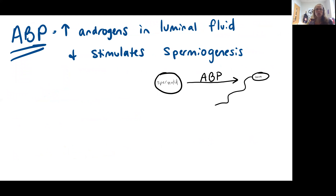The main function of androgen binding protein is to increase the androgen concentration in the luminal fluid — that means inside the seminiferous tubules — concentrating testosterone there, as well as stimulating spermiogenesis. Remember, spermiogenesis is the maturation of a spermatid to a sperm cell.